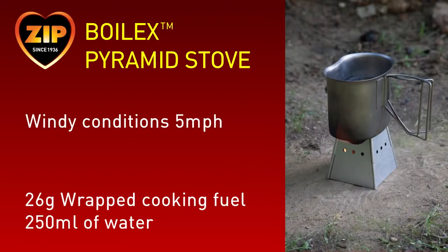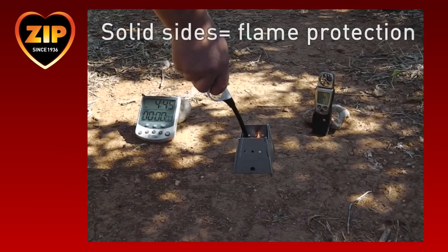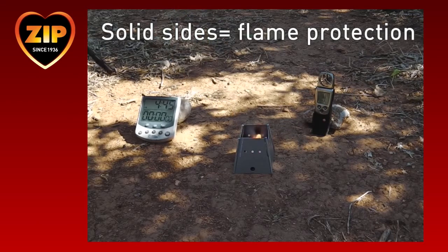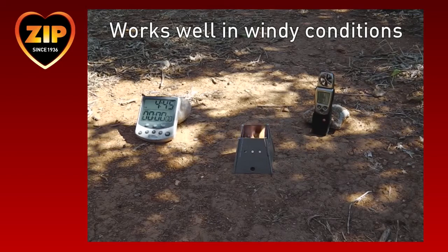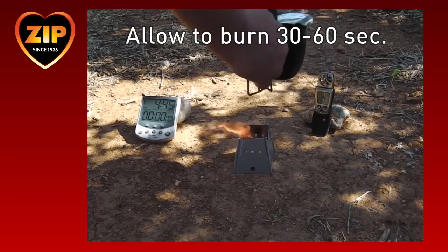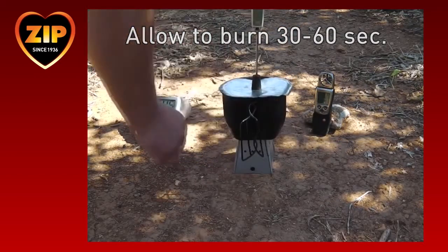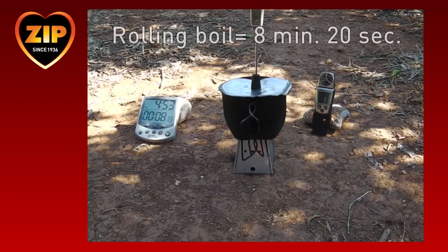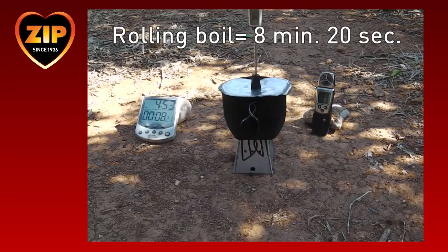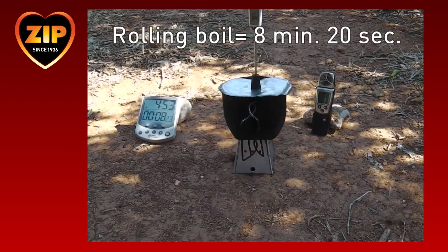In this next test, we demonstrate that the Boilex pyramid stove and Zip fuel combination also works in windy conditions. The solid sides of the pyramid stove provide valuable flame protection from the wind, a significant advantage over the Tommy stove. The fuel is easy to light in the wind — again allow 30 seconds to 1 minute before placing the pot on top of the stove. Gusts of wind will cause the flames to be yellow. The water reaches boiling point in 8 minutes and 20 seconds, which is slightly faster than the indoor conditions.